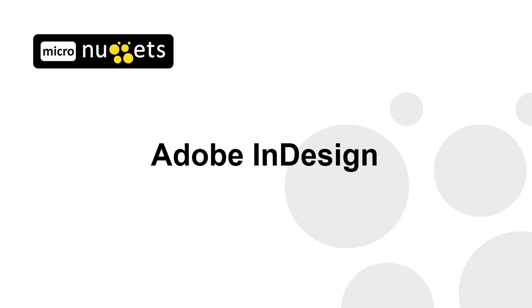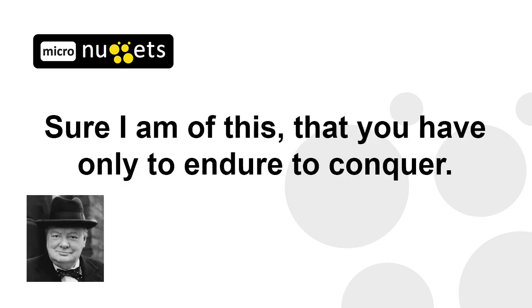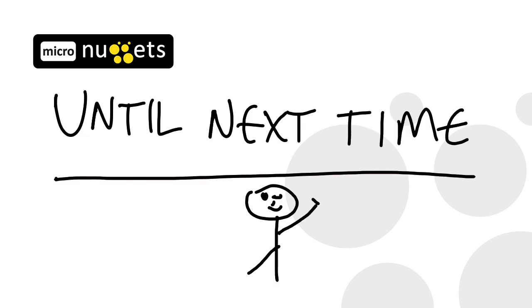The process is really quite simple: watch, learn, conquer. And in the words of Winston Churchill, 'Sure I am of this, that you have only to endure to conquer.' Until next time, thank you for viewing.